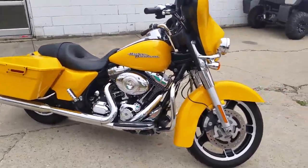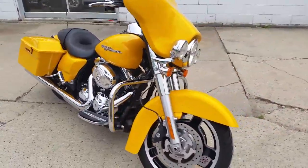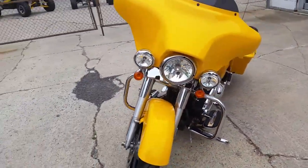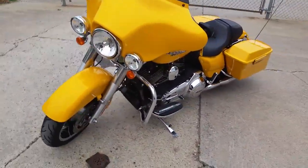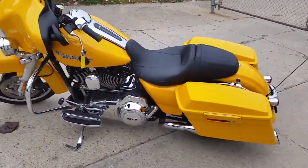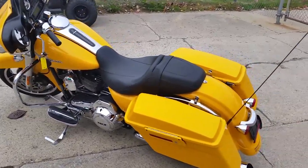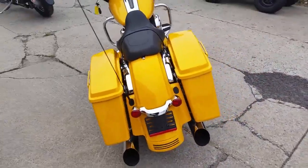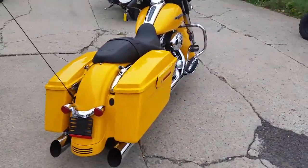We have a 2013 Harley-Davidson Street Glide 103 cubic inch motorcycle for sale in chrome yellow pearl. This bike is a must-see — the paint and chrome shine like new, and this Street Glide will turn heads wherever you go. Hit the open road on this yellow pearl Street Glide for only $17,900 or $249 a month. Visit our website at approvalpowersports.com.